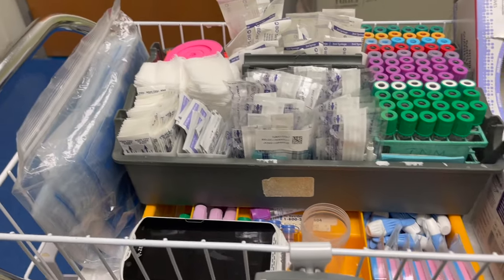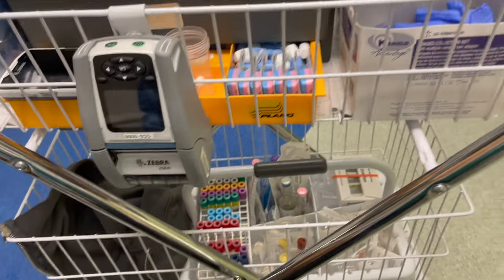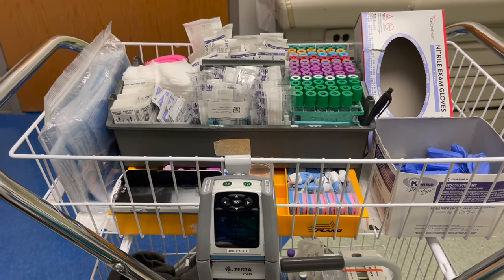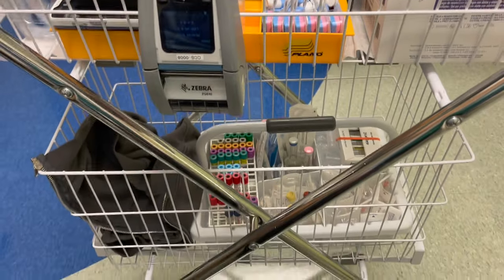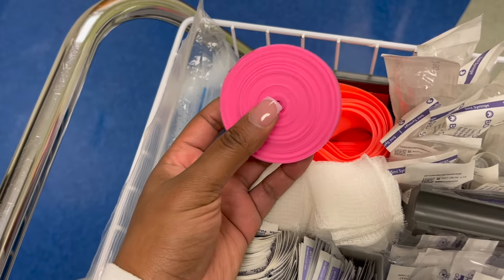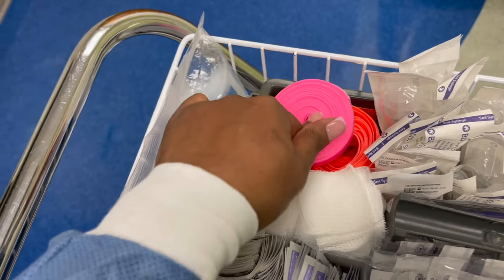Now I'm going to go over what is on my cart — this is my phlebotomy cart. I know it looks different from the last one I showed you guys — I am at a new hospital, so there are going to be different processes for different facilities. First off, we have some smaller tourniquets for newborn babies or really small kids with small arms, and some regular tourniquets. These are our specimen bags. Right here we have the maximum draw sheet for the patient and schedules for morning rounds — we like to keep those handy on the cart.